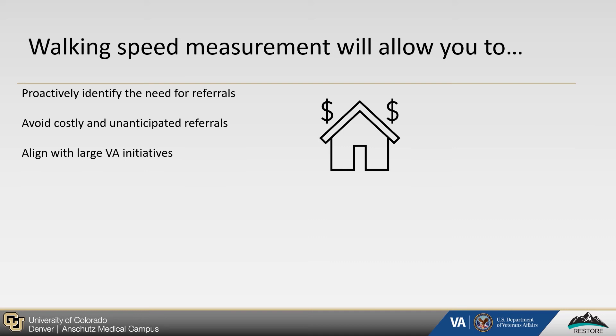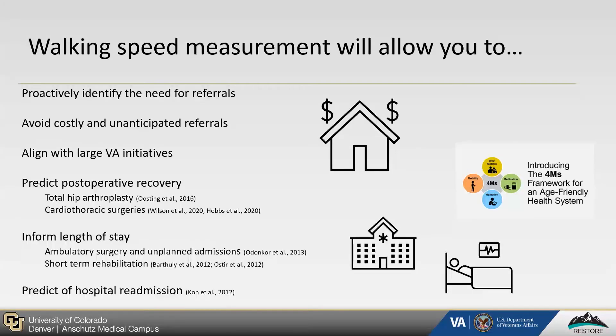Walking speed measurement will also allow you to align with large VA initiatives, such as the Whole Health Initiative or the Age-Friendly Initiative. Within the inpatient setting, walking speed measurement will allow you to predict post-operative recovery, inform length of stay, as well as predict hospital readmission.